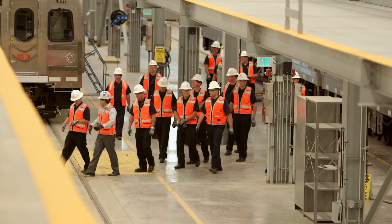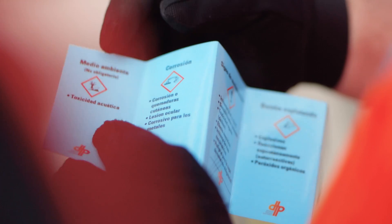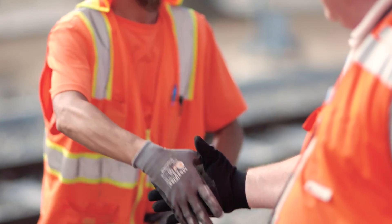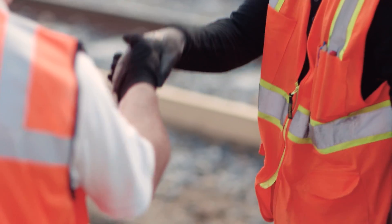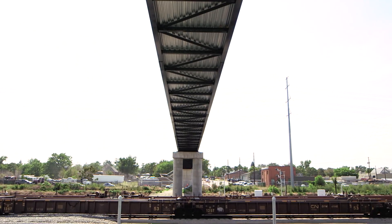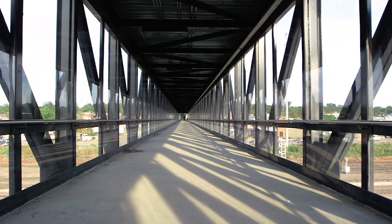The project has garnered national recognition. In 2015, Eagle P3 was awarded the Occupational Safety and Health Administration's STAR Voluntary Protection Program, or VPP. The project also achieved the U.S. Green Building Council's LEED certification for exceeding environmental stewardship.